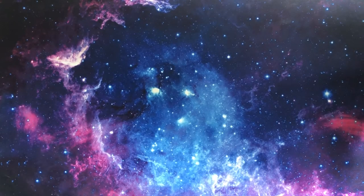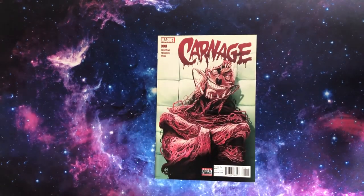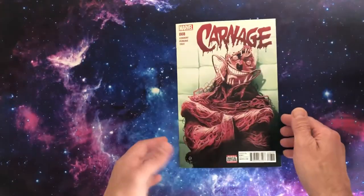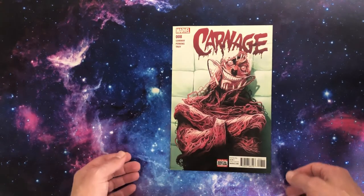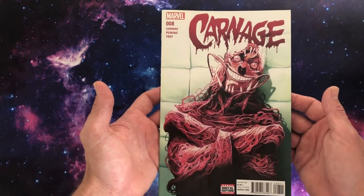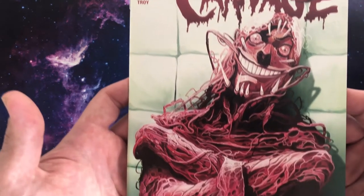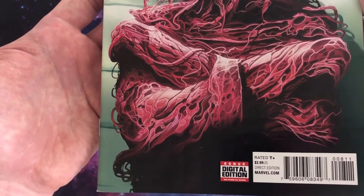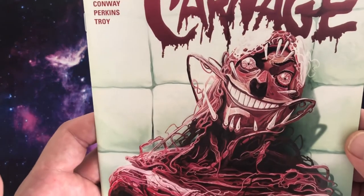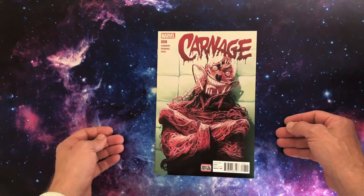And then we've got another Mike Del Mundo. I found a real good pickup. This is from 2016 — a Jerry Conway written book, Mike Perkins on art, and it's Carnage. Mike Del Mundo did ten of the first eleven covers, and here's the first one I've picked up. Real creepy Cletus Cassidy in the padded cell. I mean, how long would it take to draw that? It's a cracker — real stark and visceral, and he is crazed to the max. That is a beauty.